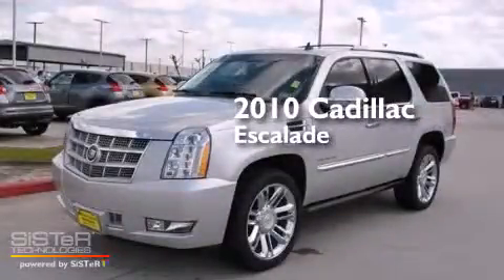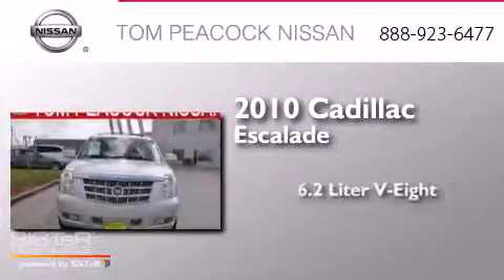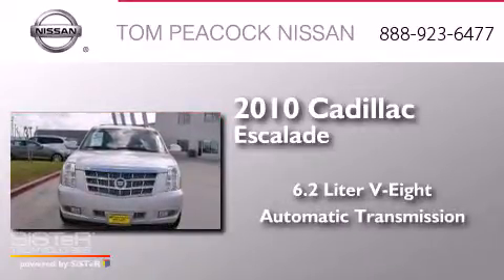This is a 2010 Cadillac Escalade. It has a 6.2-liter, 8-cylinder engine and an automatic transmission.